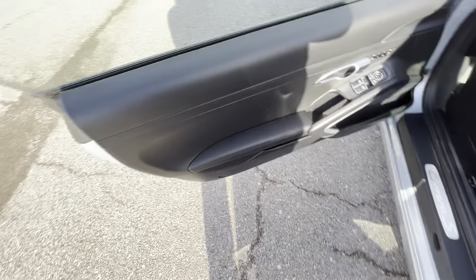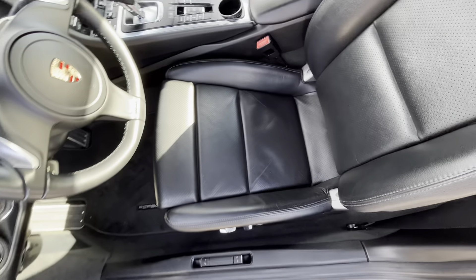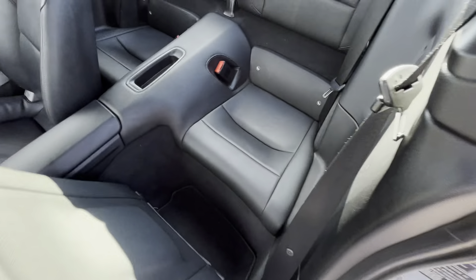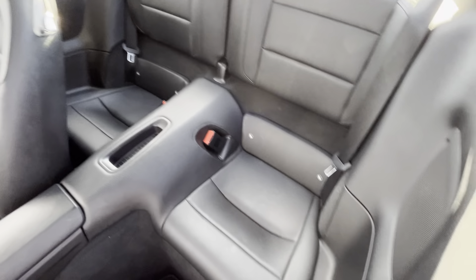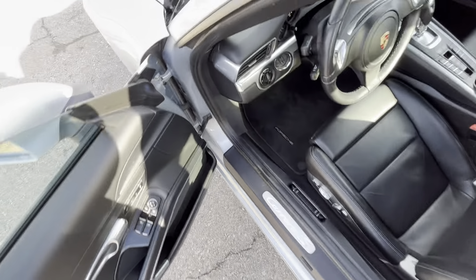Moving around the back, we do have quad exit polished exhaust tips — looks super nice. The back bumper looks great. The tire at the back of the car is flawless, does not have any flaws, no issues.